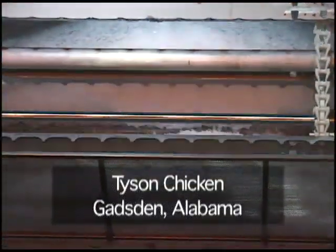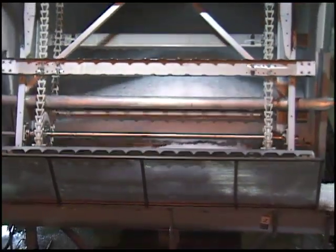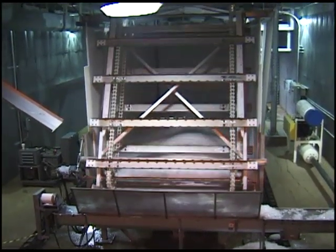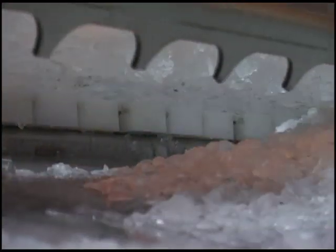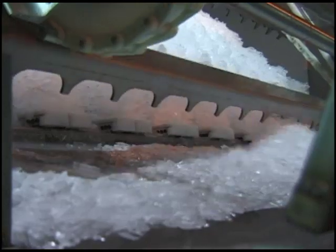Improve plant efficiency and automate your ice delivery system with a walking floor bin by Keith. Systems provide a true first-in, first-out material rotation without leaving residual ice, ensuring that cleanup is an easy process. In poultry processing plants, provide a safer working environment and increase plant efficiency by automatically delivering ice to your downstream operations, eliminating the need for a floor auger.